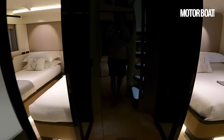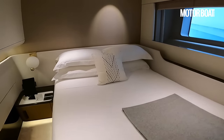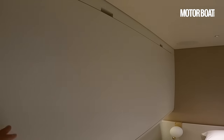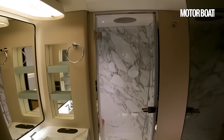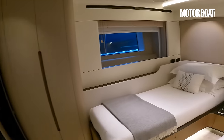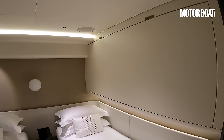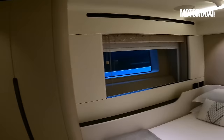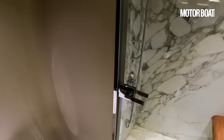Moving forward we've got another double on the starboard side — a little bit smaller but with an extra pullman berth that folds down to create another bed if needed, all ensuite. And over on the port side forward we've got a twin cabin, again with another pullman that folds down for an extra sleeping space, all ensuite. Every bit as stylish.